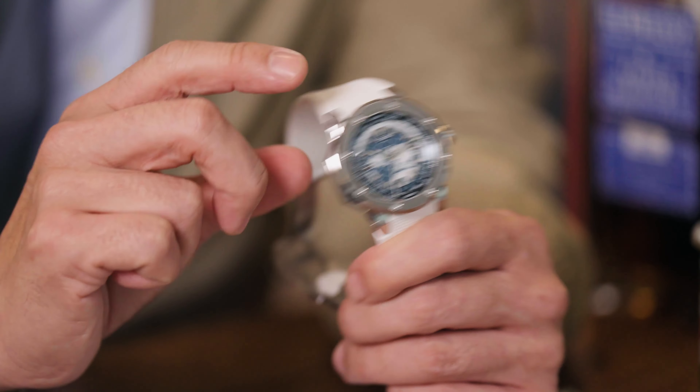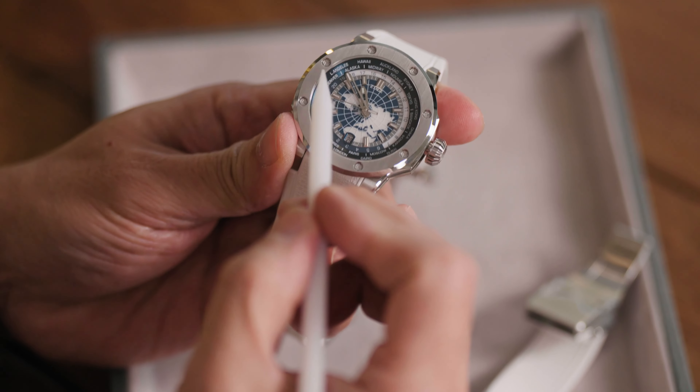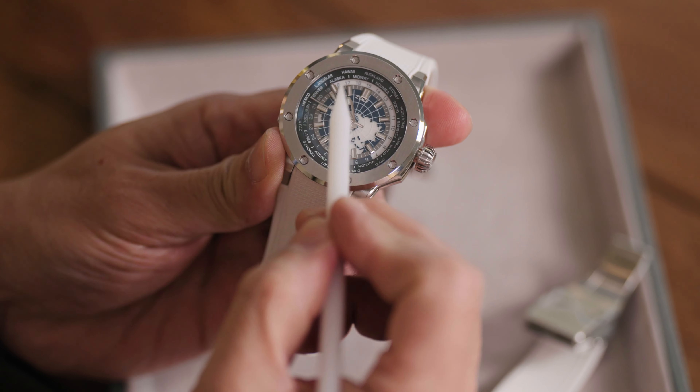Their World Timer series, known for its luxurious finishing and innovative design, features a very versatile function while adding a fresh chromatic element to the collection. Each timepiece showcases exceptional finishing — a blend of brushed and polished surfaces and sophisticated functionality, including a World Timer function that displays 24 time zones at the same time.